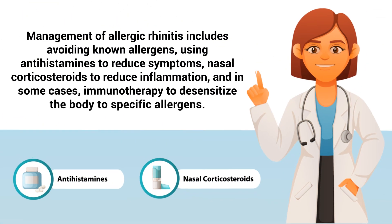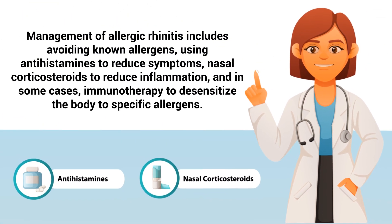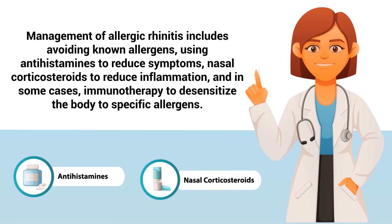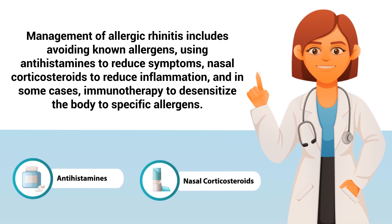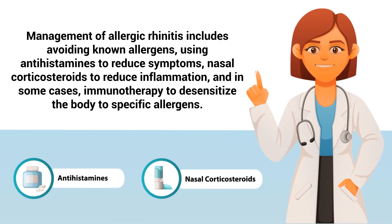Management of allergic rhinitis includes avoiding known allergens, using antihistamines to reduce symptoms, nasal corticosteroids to reduce inflammation, and in some cases, immunotherapy to desensitize the body to specific allergens.